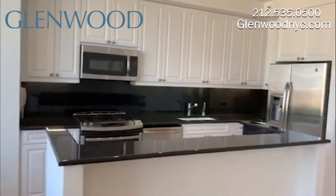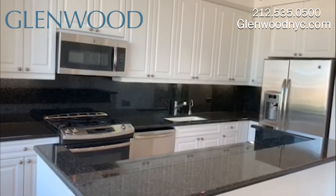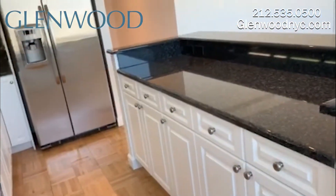This granite top kitchen has an island bar, along with lots of cabinet space, stainless steel appliances, a garbage disposal, and instant hot water. The island also has plenty of storage space.